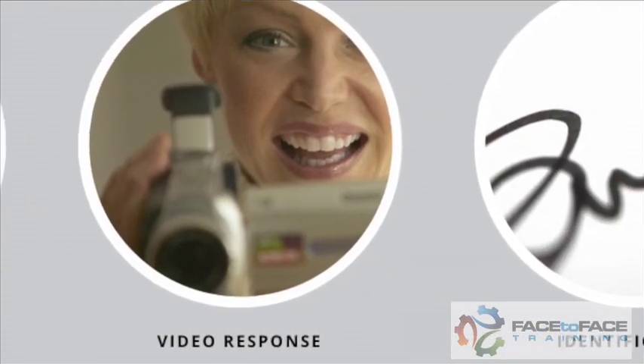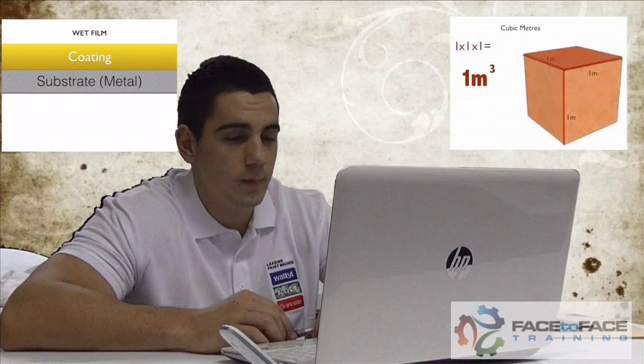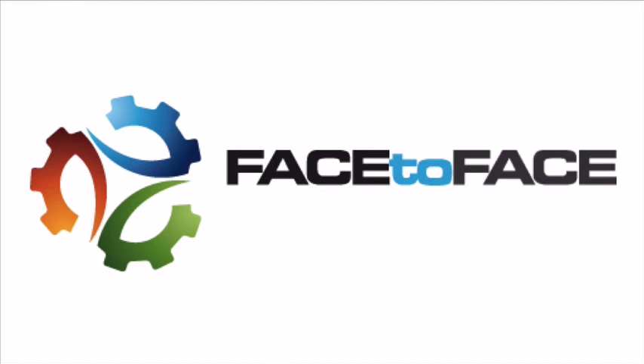Our validity assessment technology creates a fair and reliable way to prevent students from clicking their way through assessments. Real face-to-face training using the latest technology.